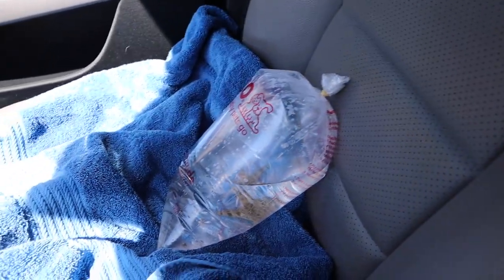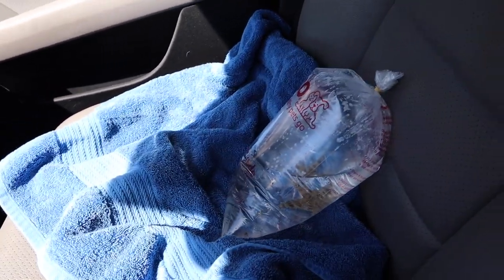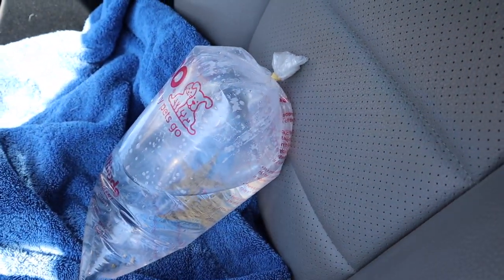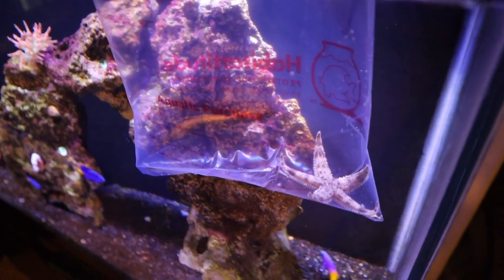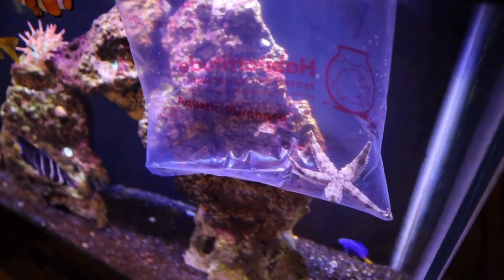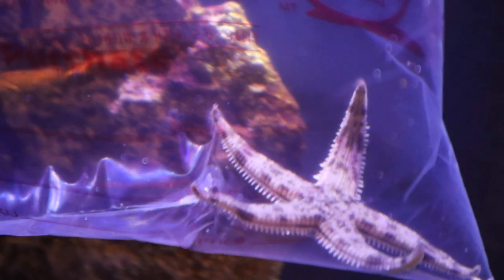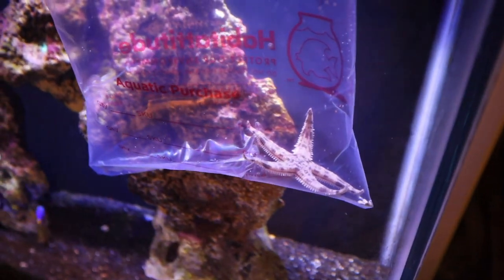Now the bag was leaking a bit so I went ahead and put a towel down. If you buy fish as much as me you know the importance of always carrying a towel in the car. He's doing good but he's moving around the bag quite a bit. So I'm going to go ahead and get this guy home and start his acclimation process. We're back home and I'm going to begin acclimating him — I just have him floating right now. Every five minutes for an hour I'm going to put a quarter cup of tank water into his water to get him acclimated.